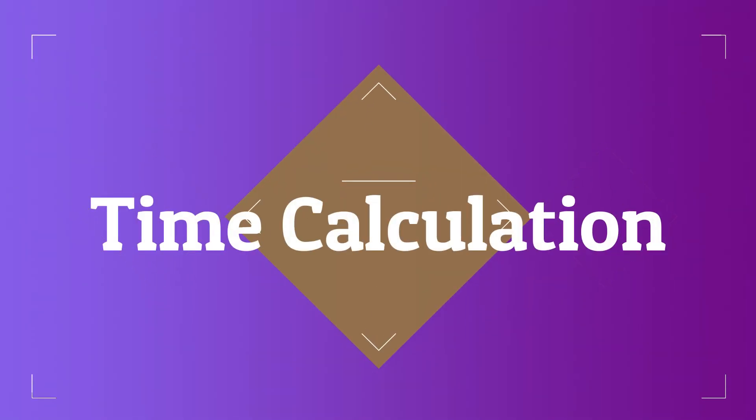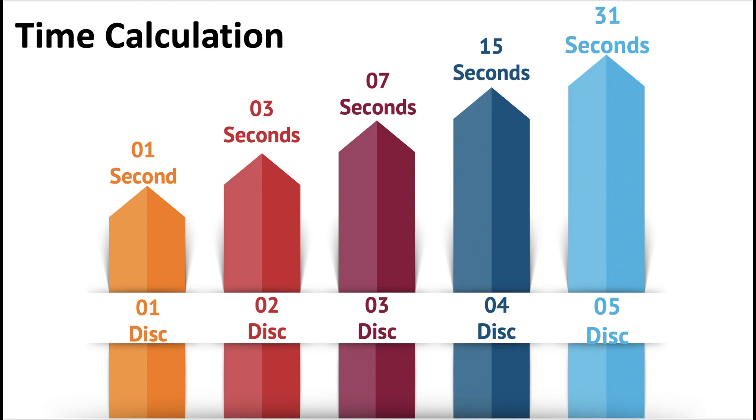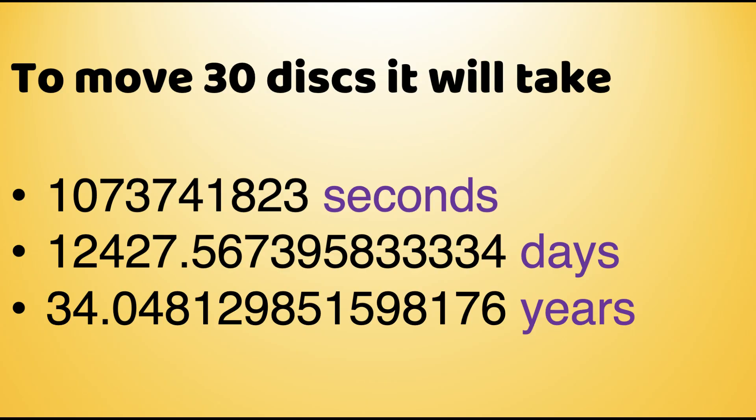Time calculation: let us assume it will take one second to move one disk. So three seconds will move two disks, seven seconds will move three disks, 15 seconds will move four disks, and 31 seconds will move five disks. Did you know it takes more than 34 years to move 30 disks?